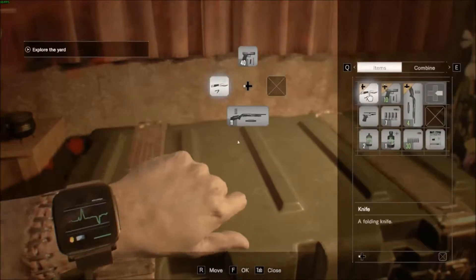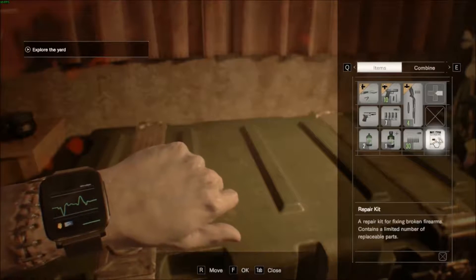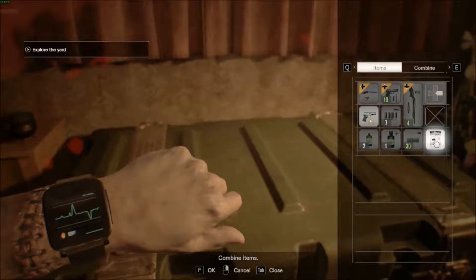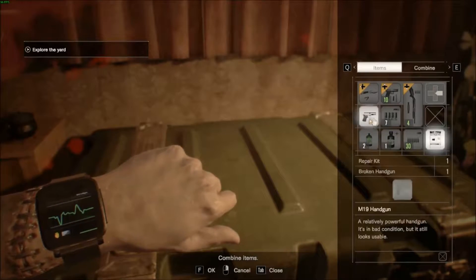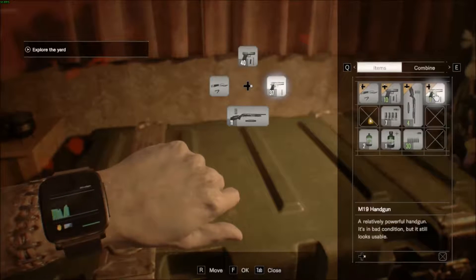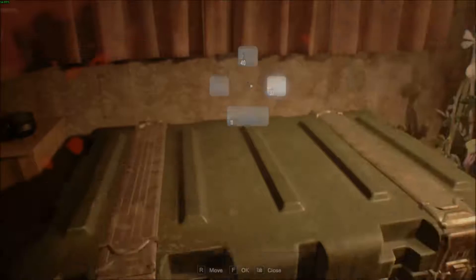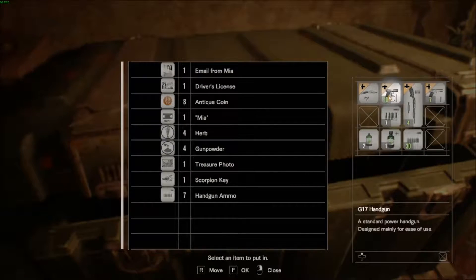There's a pistol here — a broken handgun. I remember correctly we have right here a repair kit that we found in the previous episode underneath the porch of the house. Go ahead and repair that weapon. Now we have an M19 handgun. I think I'm going to switch that out for the G17 handgun.